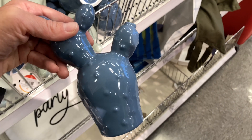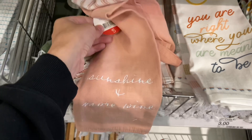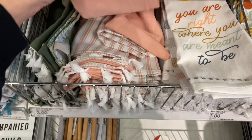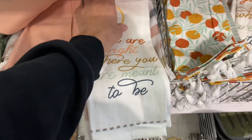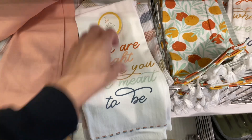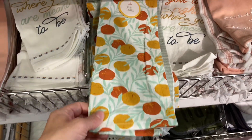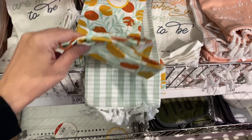Moving along, I found these kitchen hand towels — super cute. I love the colors and what they say on them, and they come in a pair of two. They're a little bit on the thin side but for decor purposes they are cute. I like the sayings on them. This one on the right is my favorite — it has little fruits on it, really cute and colorful. You could pair it with the green cactus in your kitchen as a neat accent.